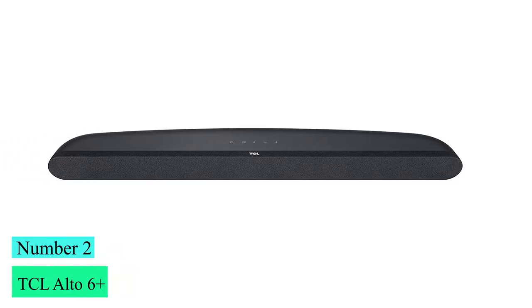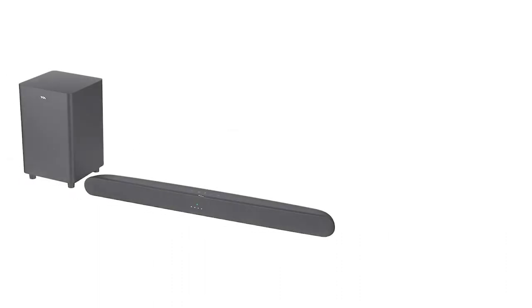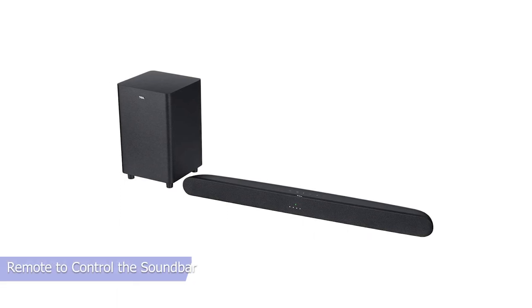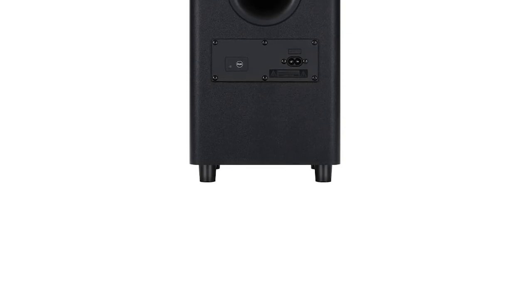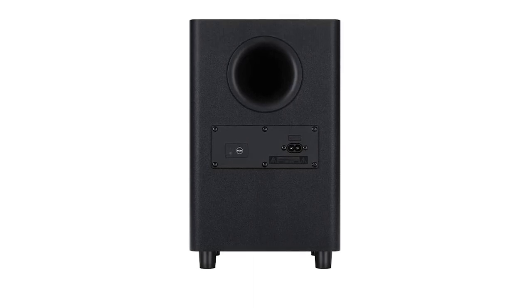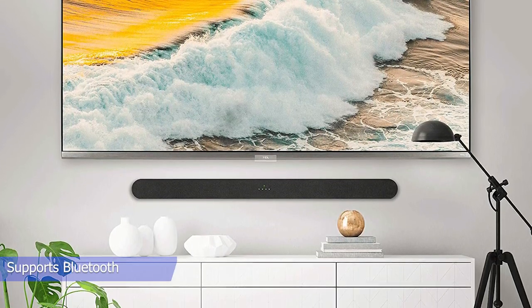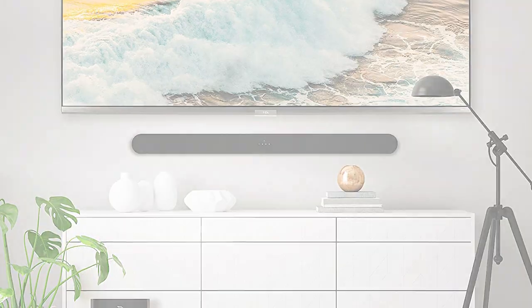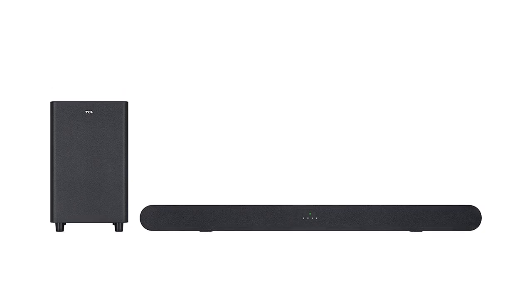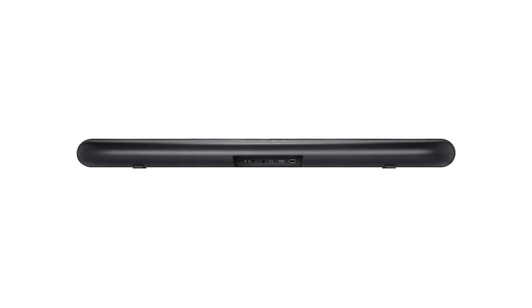Number 2: TCL Alto 6 Plus. The TCL Alto 6 Plus is a simple, budget-friendly 2.1 setup from 2020. This soundbar is advertised to work seamlessly with TCL Roku TVs, allowing you to use the TV's remote to control the soundbar. It has a decent, although somewhat dark, sound profile, and comes with three EQ presets to customize its sound. It can get loud enough to fill a large or crowded room, and streaming audio via Bluetooth is easy. It's an okay choice for mixed usage, though its sound profile can sound a bit dark and flat due to recessed treble and lack of low bass.